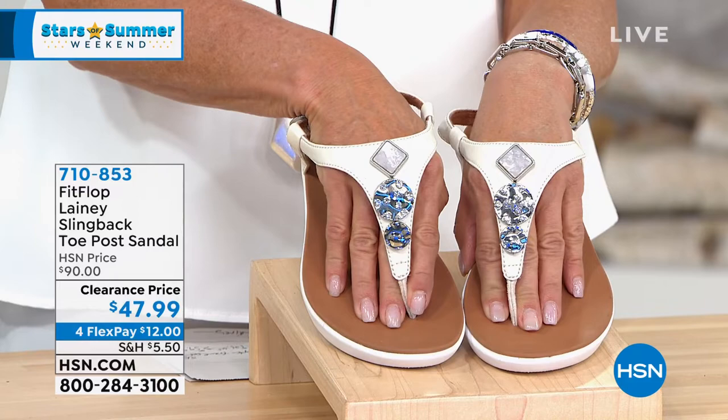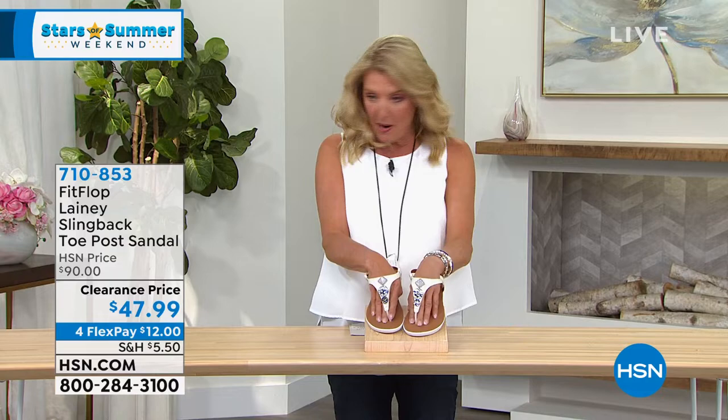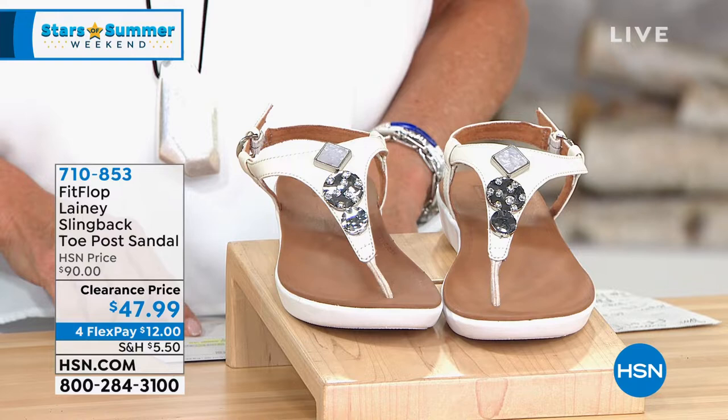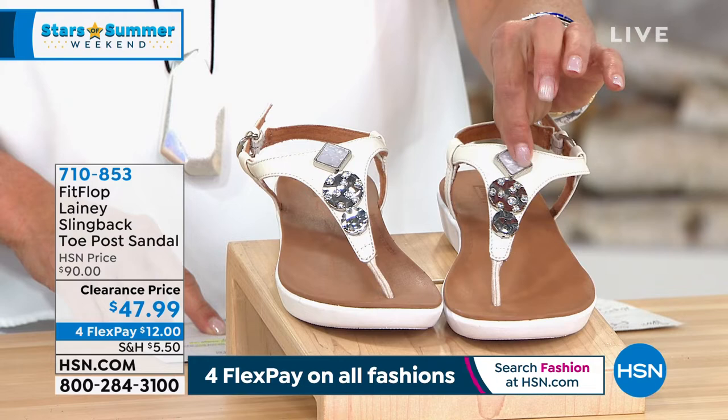They're very lightweight, and look how gorgeous these are. They're on sale for the first time. Originally these were $90, and tonight while you're watching, they're $47.99. That is a clearance price, and I have four colors. We have stone, all black, black and light tan, silver, and urban white.